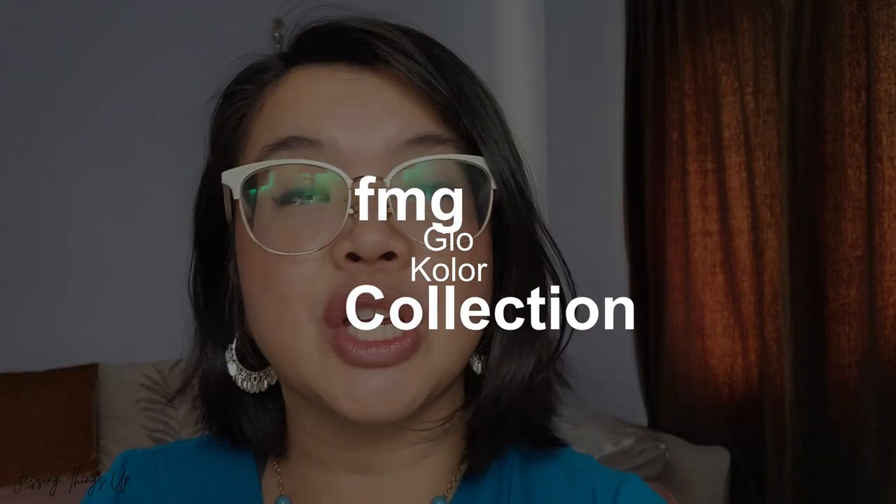Have you ever wanted to get more out of your makeup, make it last longer and perform better? Avon just came out with this brand new collection called the FMG Glow Color Collection. There are three parts to it and today I have one piece. You're going to stay tuned to find out what that is — or you can take a guess, because you guys know what I am always obsessed with.